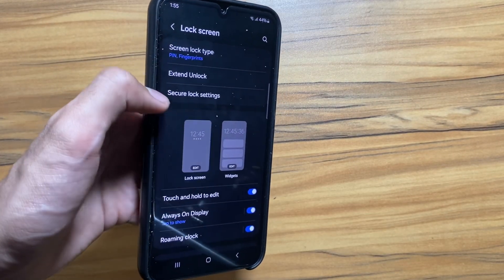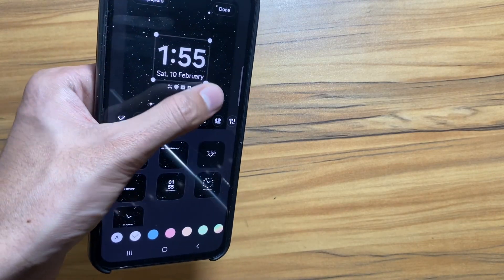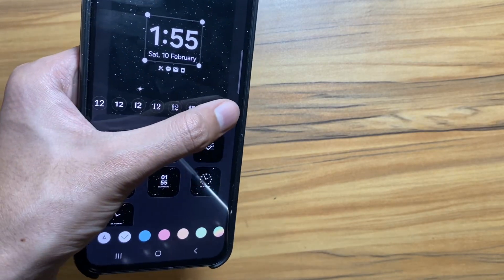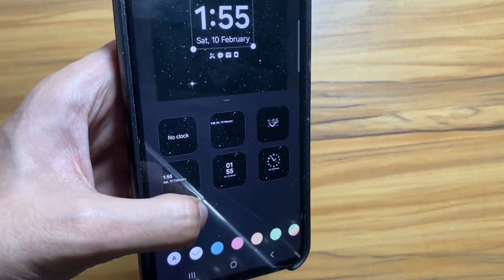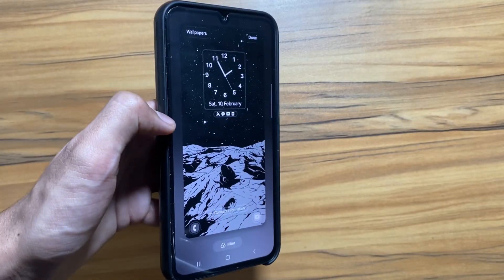Next up, with One UI 6.1, according to the rumors there are new fonts coming for your clock. New fonts will give a fresh new look to your clock screen. Also, some new clock designs are coming with One UI 6.1.